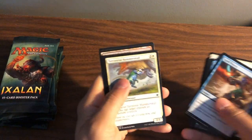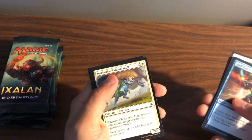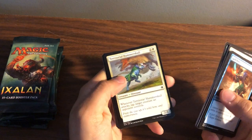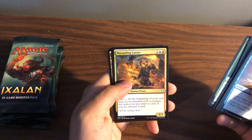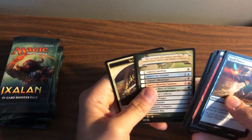Maybe it's because these are printed in — well, it says made in the USA on the back of the package. I know the ones printed in Belgium always have a nicer quality. Spell Pierce — two good cards. Trove of Temptation, Kumena's Speaker, Marauding Looter, and Dragon Skull Summit — not bad, that's a good staple overall.